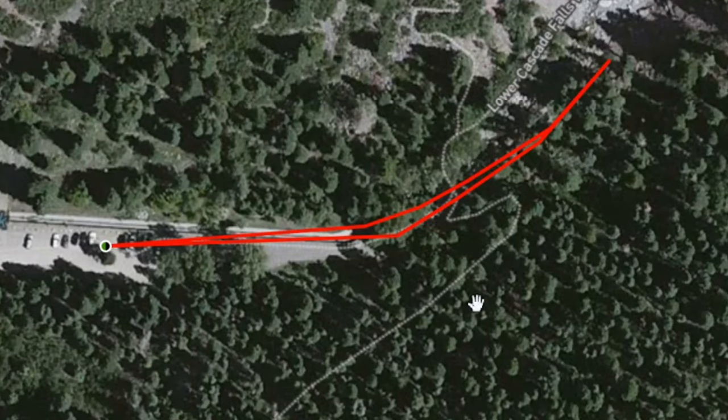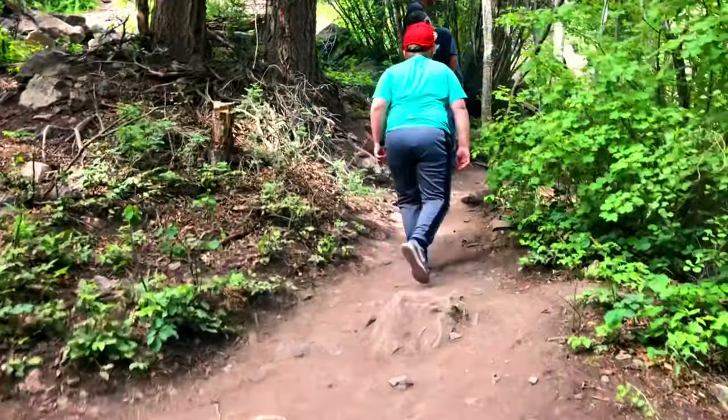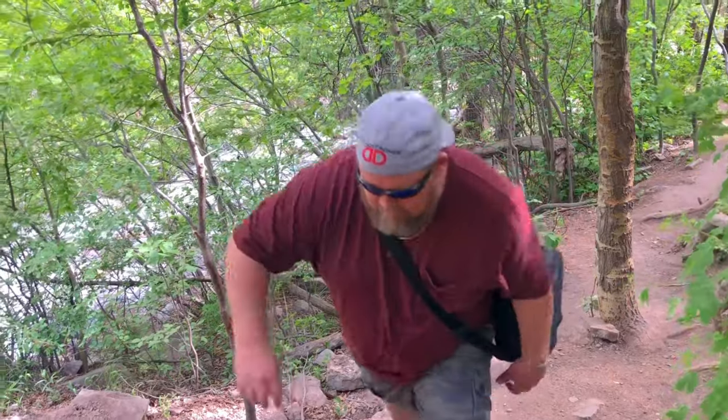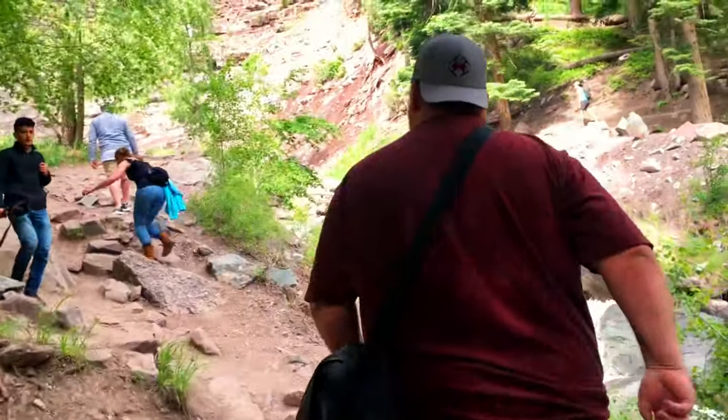The trail is located at the end of 8th Avenue in Ouray, Colorado, which dead ends into a roundabout parking structure. It's only about a quarter mile to the bottom of the falls and the trail is rated as an easy hike, although there are quite a few steep inclines. But my son Colton and I were able to hike to the bottom without any issue.